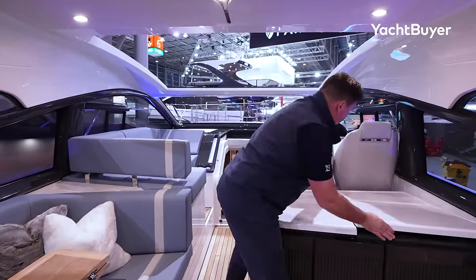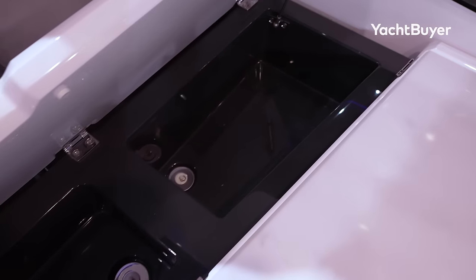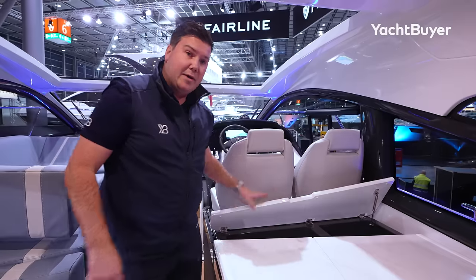And right behind, you've got even more storage, and it's drained as well, so if you want to put wet things in there it'll all drain away down into the bilges.